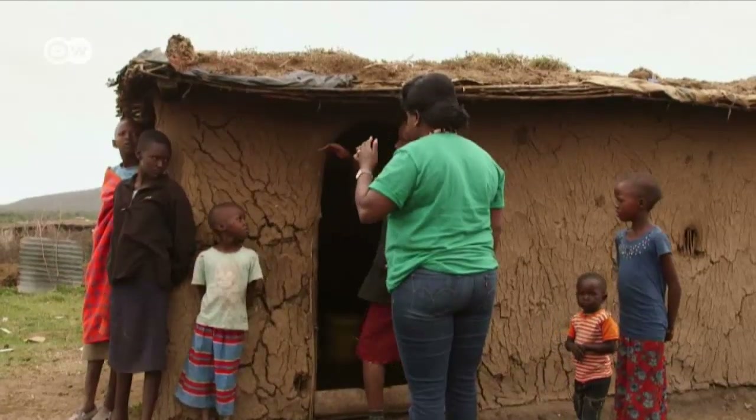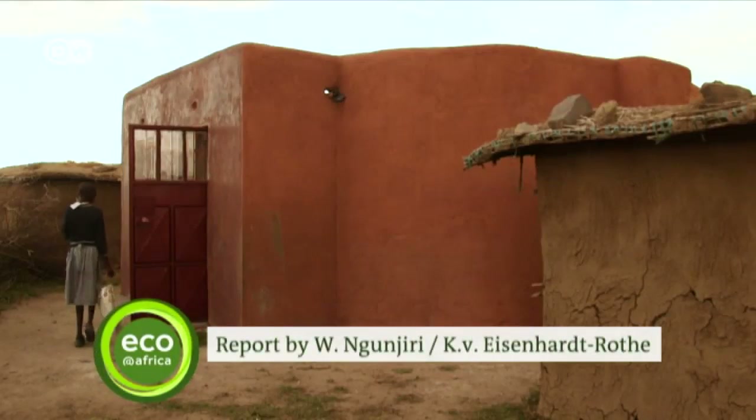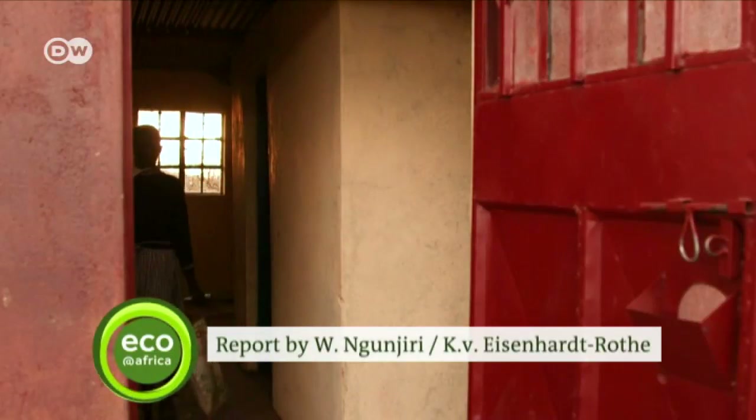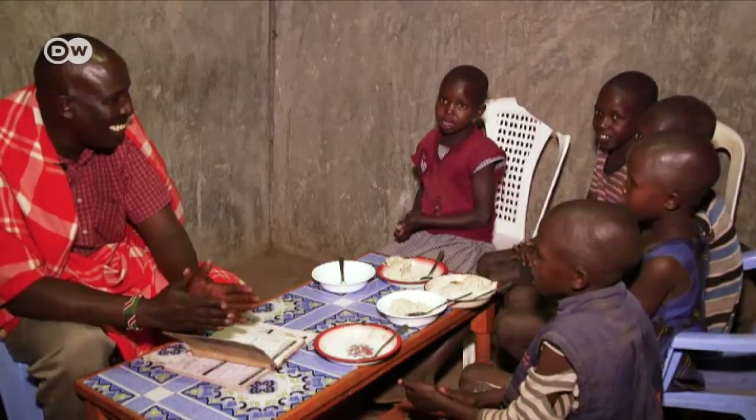The biggest challenge is the cost. Not many families here have $5,000 to $10,000 to spend, like the Murungaro's. The hope is that new funding, subsidies, and continuous innovation will change that.